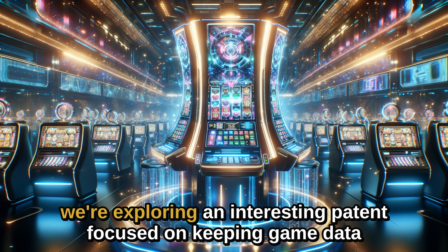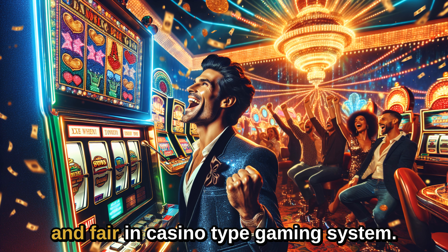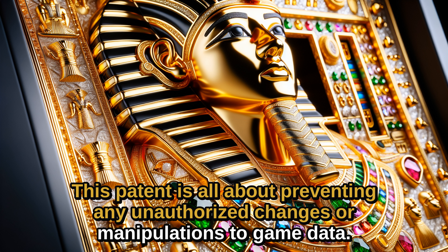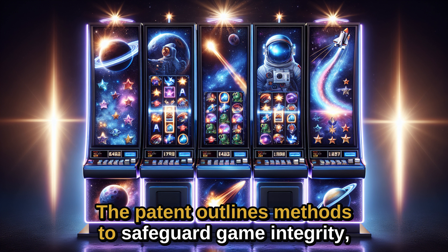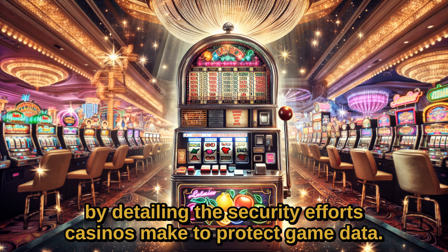Today, we're exploring an interesting patent focused on keeping game data safe and fair in casino-type gaming systems. This patent is all about preventing any unauthorized changes or manipulations to game data, ensuring a secure and fair gaming experience for everyone involved. The patent outlines methods to safeguard game integrity, providing peace of mind for gamers by detailing the security efforts casinos make to protect game data.